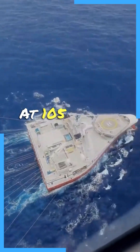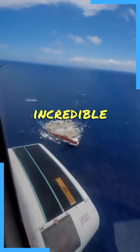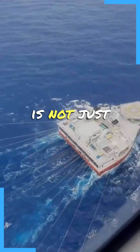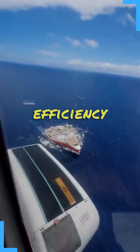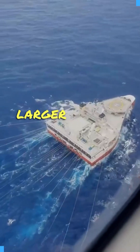At 105 meters in length, the Ramform Titan is impressively long, but it's the ship's width that truly sets it apart. Spanning an incredible 70 meters, it ranks among the widest vessels ever constructed. This extraordinary width serves a critical functional purpose: by allowing the ship to tow a vast array of streamers in parallel, it significantly enhances the efficiency and breadth of the seismic survey process, enabling the vessel to cover a larger area in less time.